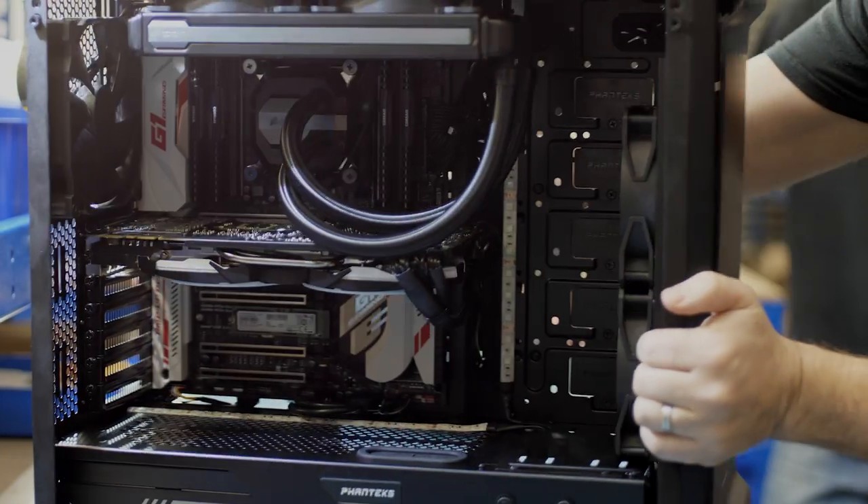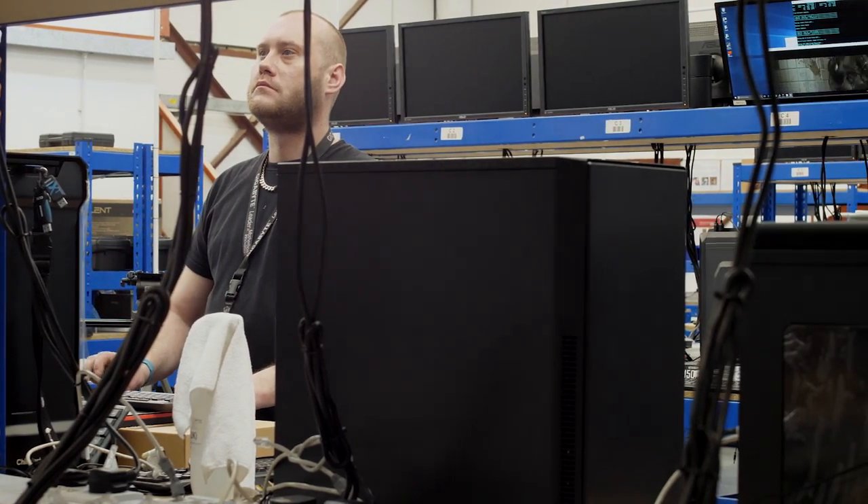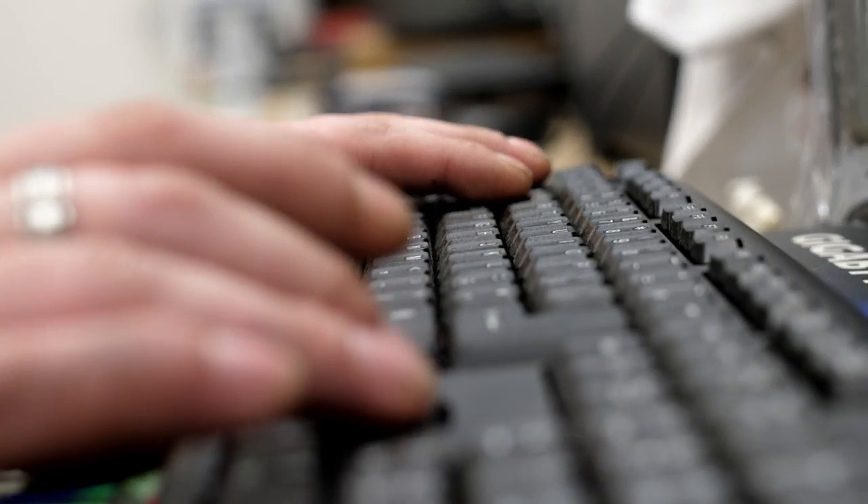After quality control, the next step is to deploy the operating system. Our systems automatically detect all the components and deploy the latest drivers to your PC.